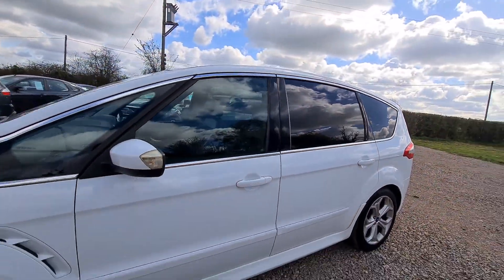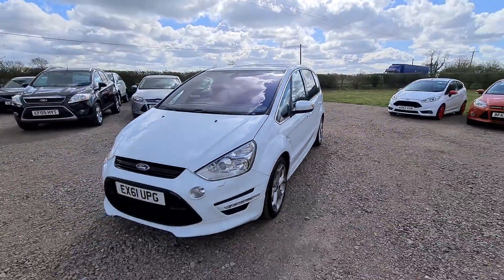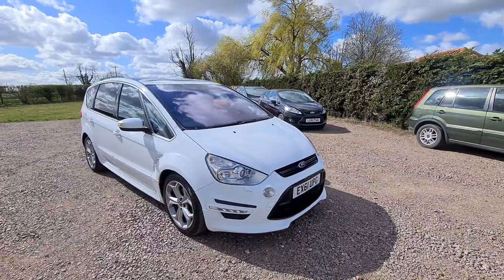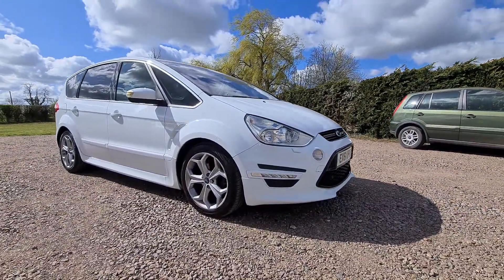Nice 18 inch alloy wheels — absolutely stunning bit of kit. Finance is available on our website any time of the day or night. Head over to familycarsales.co.uk or message me any time on Facebook if you would like any more details about this car. See you guys, bye bye, thank you.